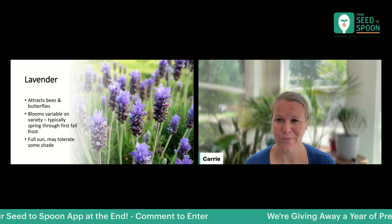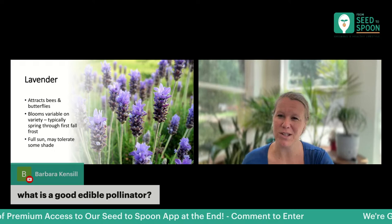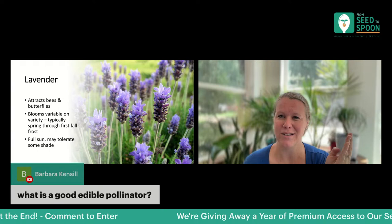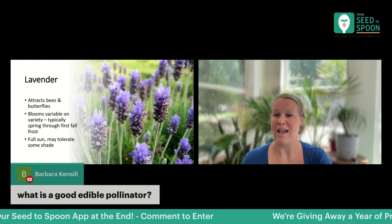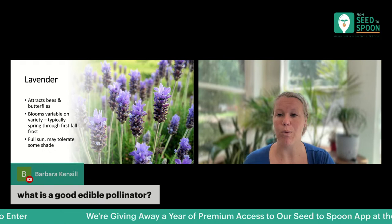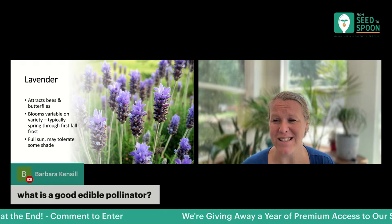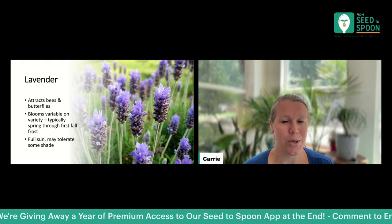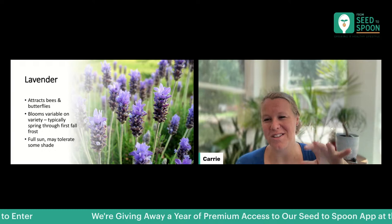What are some good edible pollinators? Lavender you can technically eat, and bee balm you can put in teas. There are also nasturtiums, marigolds, calendula, borage, and sunflowers — obviously you can eat sunflower seeds. Also squash blossoms: you can pull off the male flowers after they've been pollinated by your pollinators and eat those too, which is awesome.